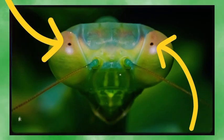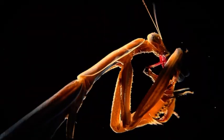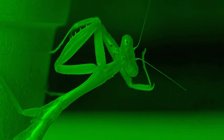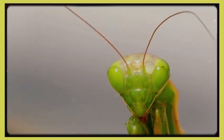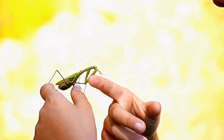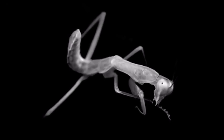A mantis's vision is motion-based — stand still and it might not notice you, but make the tiniest twitch and you're on the radar. Those dark dots on their eyes are called pseudopupils — optical illusions showing where light is absorbed, making the mantis seem creepily aware of your every step. Some species even have low-light vision for hunting at dawn, dusk, or moonlight. On top of their head are antennae — chemical detectors used to sense pheromones during mating season and navigate their environment. Remarkably, a mantis can regrow a damaged antenna the next time it molts.